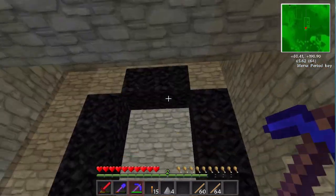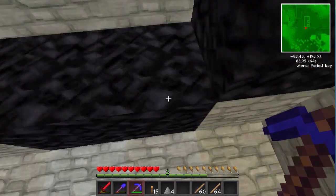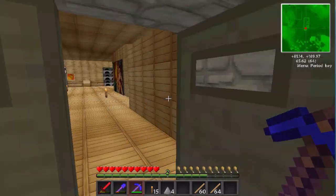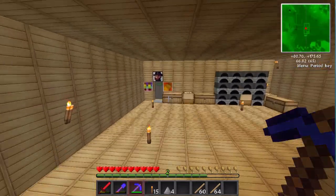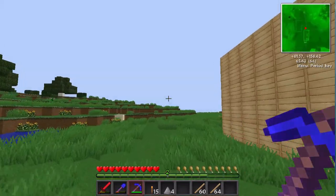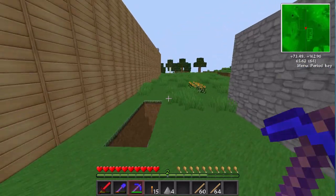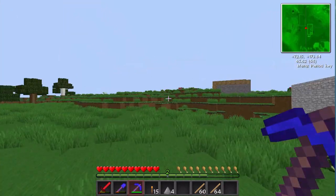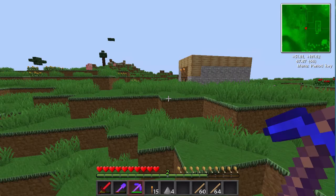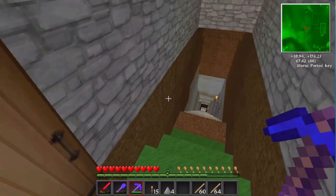Alright, I got my Nether portal, which is... animations are off right now for you guys, so sorry about that. I'm not going to the Nether. Here's the outside. That's mad from mine — it is big.